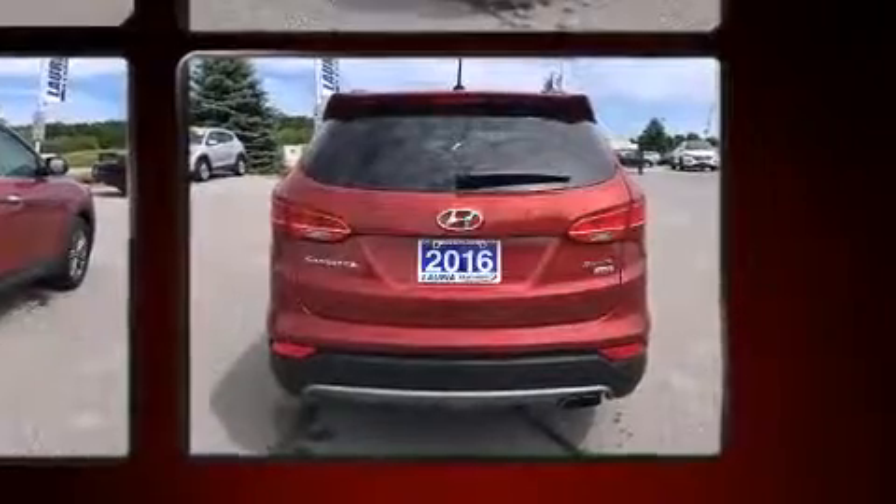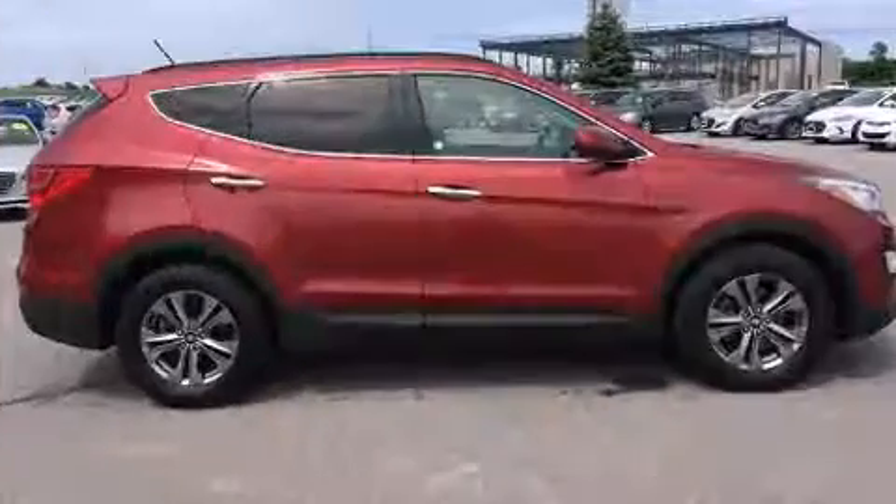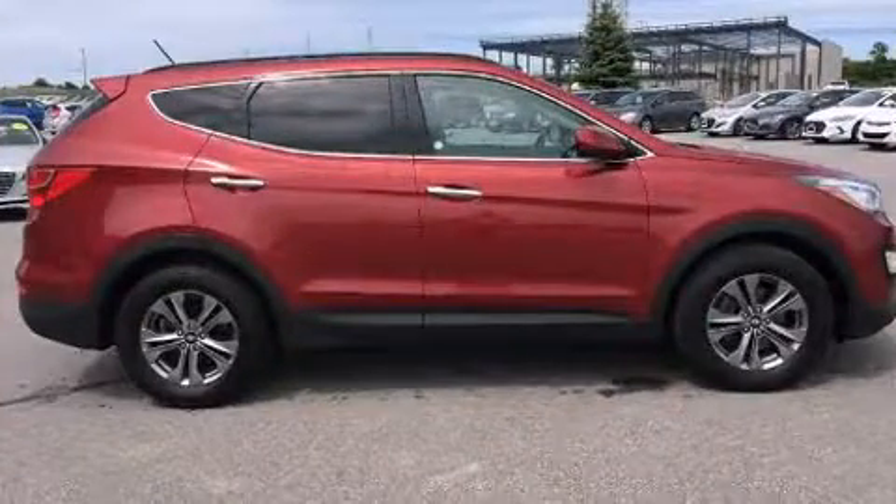All of the premium features expected of a Hyundai are offered, including adjustable headrests in all seating positions, automatic temperature control, remote keyless entry, and one-touch window functionality.